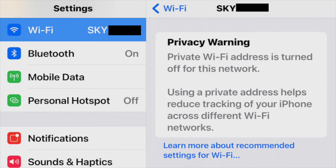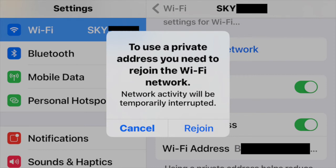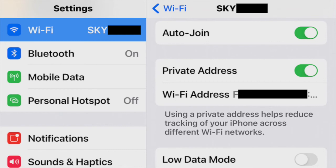If you scroll down you'll see there's now a slider that says Private Address with an address underneath it. Slide that slider to the right and it'll turn green, and you'll get a message on the screen. You must hit Rejoin — don't hit Cancel. If you hit Cancel you'll be reconnected but you won't have fixed the problem. The network is now reconnected and the privacy warning has gone away.